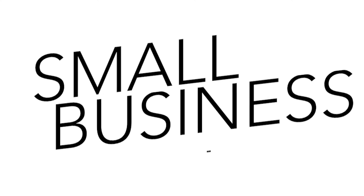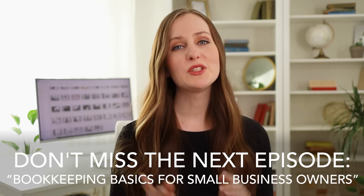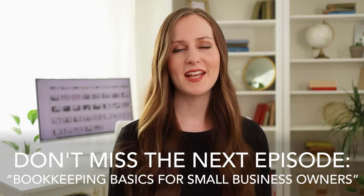This video is episode number five of our free series, Small Business 101. To get access to the entire series, including next week's episode, be sure to subscribe to the channel and I'll see you back again here next week.